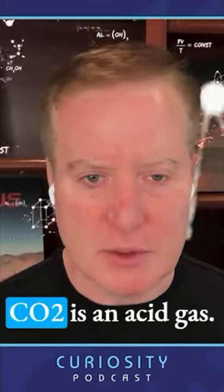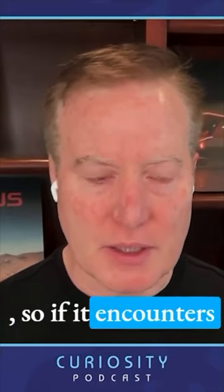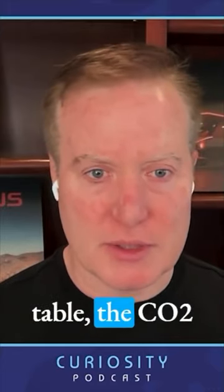The way we do it is we capture CO2 from the air into water. CO2 is an acid gas, so if it encounters water — like a glass of water on a table — the CO2 will go into it and form bicarbonate or carbonate. Essentially we make it fizzy, or salty.